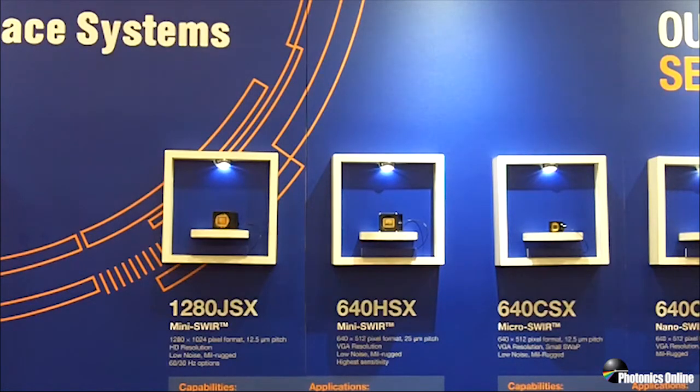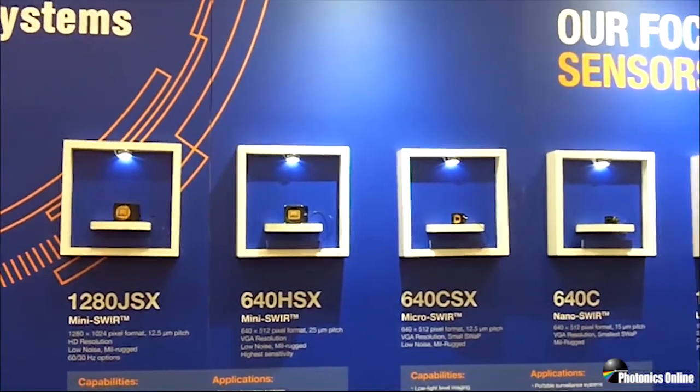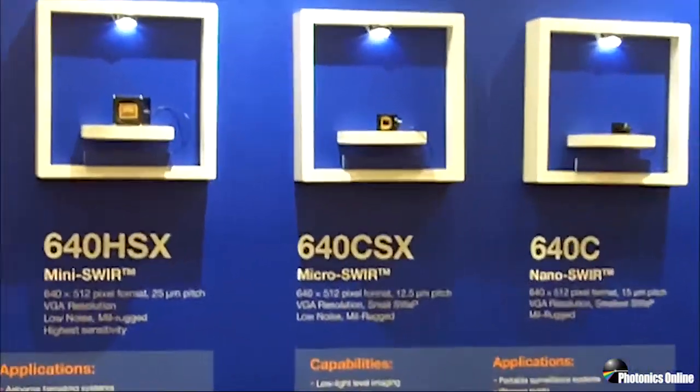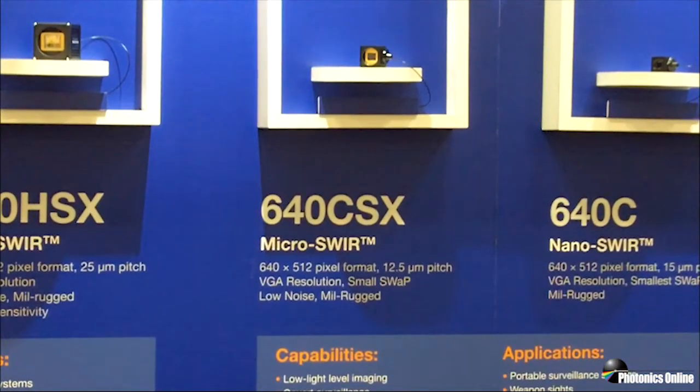Next to that, on the right, is the 640CSX. This camera is the most recent of these platforms to get into full production. It is running at a full frame rate of 44 frames per second, and there will be another generation out soon that will hit 60 frames per second for the VGA. It also windows by row to increase frame rate.